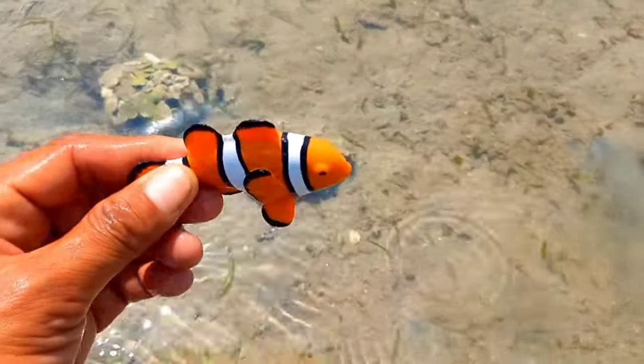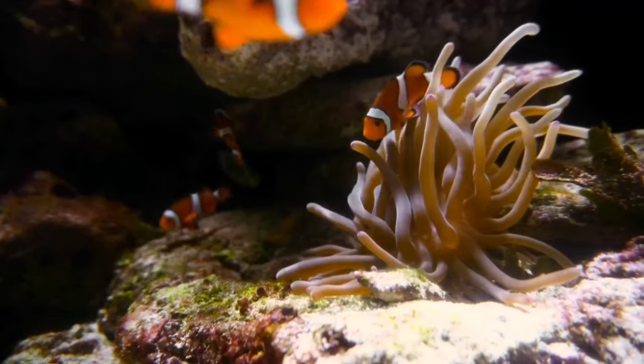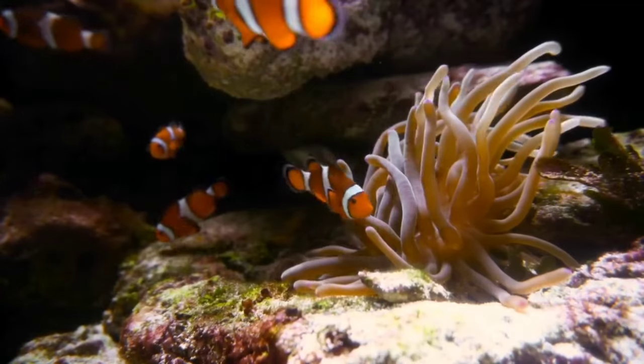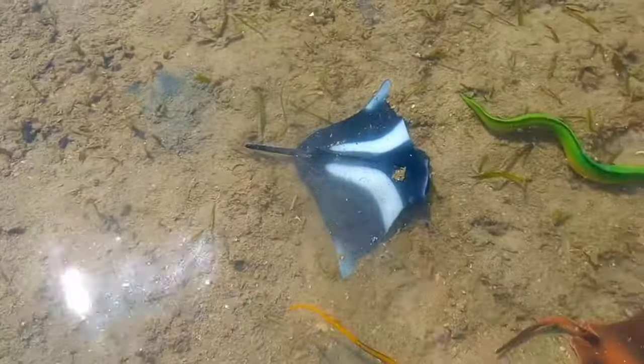This is a clownfish. Despite the friendly name, clownfish can be quite aggressive. They are known to fiercely defend their territory, especially when they have laid their eggs. They can even attack divers who come too close to their anemone.